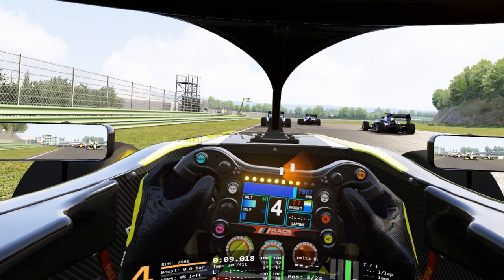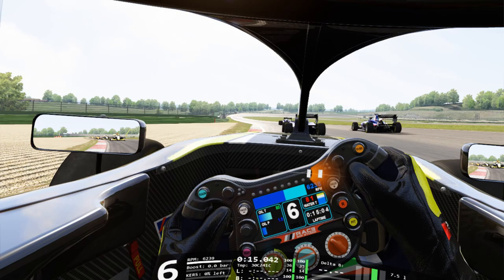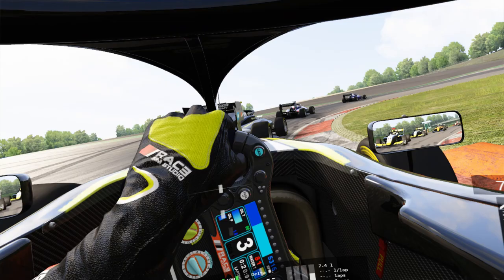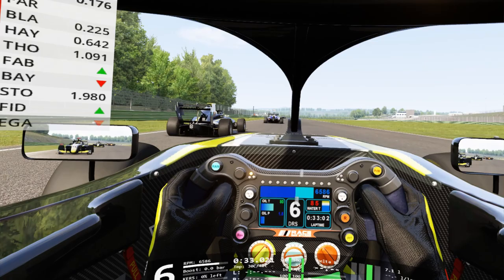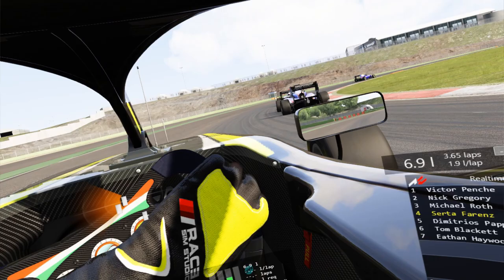Today we're going open wheeler with the mod by RaceSimStudio. RaceSimStudio has published mostly open wheeler mods near to the Formula 1, but also some GT cars. Most of them are paid mods, which are in high regard by the sim racing community because of their great quality. They published not so long ago a mod for Formula 3 that we are going to test right now.